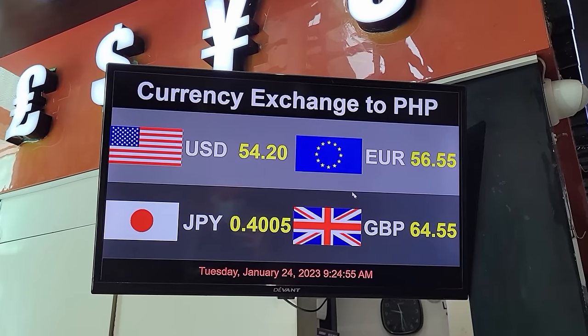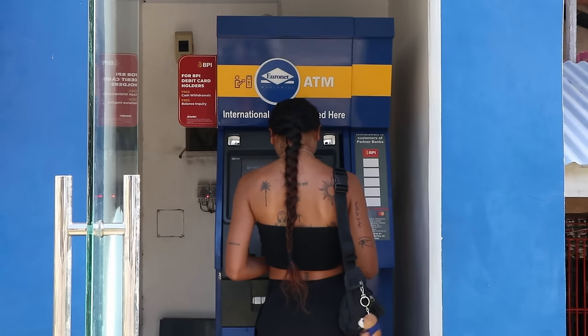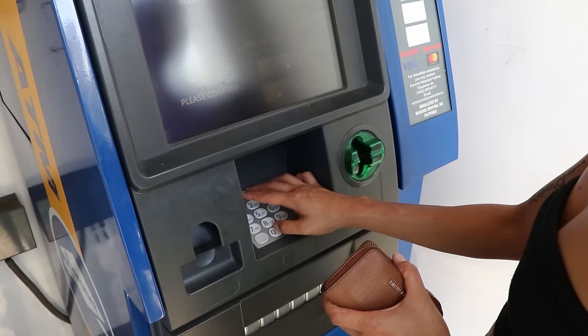On top of this, be prepared to pay the standard 250 peso ATM withdrawal fee per transaction at almost all ATMs here in the Philippines. I strongly encourage all foreign visitors to consult your bank's list of fees for any and all foreign transactions, as these fees can add up really fast.